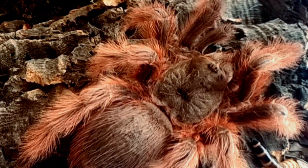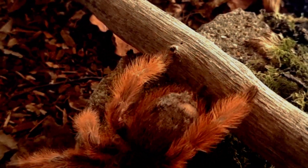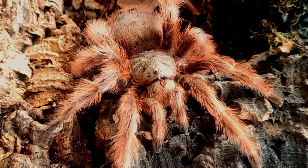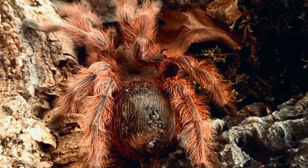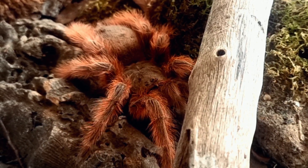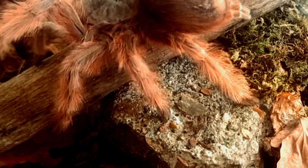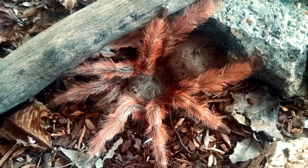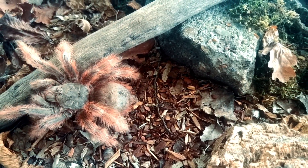Nandutripepi can grow up to eight inches in length, though their size can vary depending on their age, gender and environmental factors. Male Nandutripepi are usually smaller than females and their lifespan is also shorter. Female Nandutripepi can live up to 15 years while males have a shorter lifespan of around three to four years. During their lifetime they will go through several molting stages, shedding their exoskeleton to grow and develop.